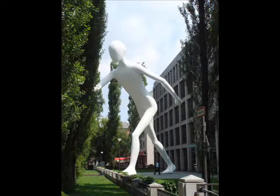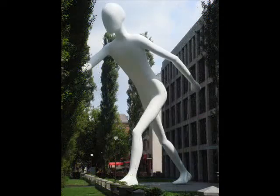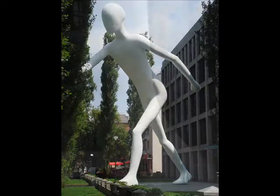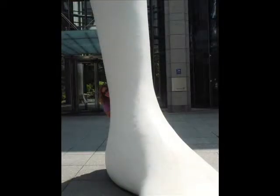Even before we learned that the artist was, like us, American — Jonathan Borofsky, a Boston, Massachusetts native — known for his unique, oversized sculptures that seek to remind us of the universal, archetypal, enduring elements in human nature, we were intrigued by this work, which is at once fun, lighthearted, and interesting, even inspiring.